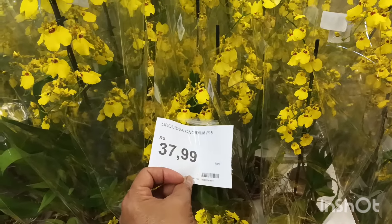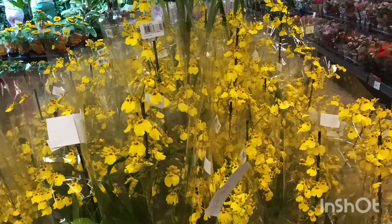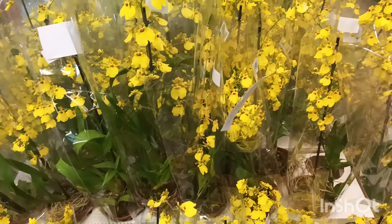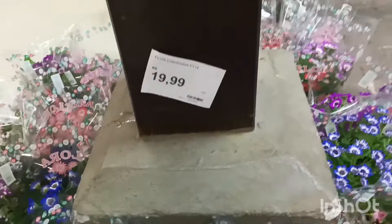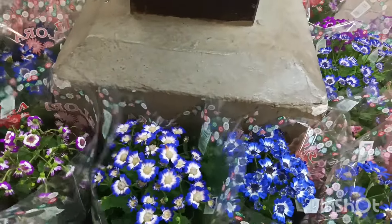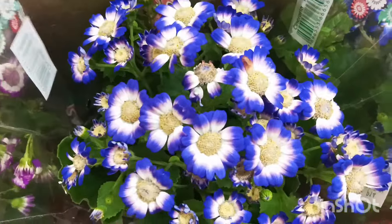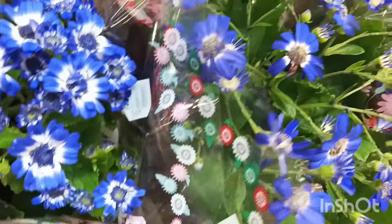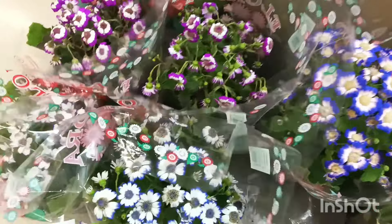R$37,99 é o orquídeo do potinho — gente, a coisa mais linda, esse mar de flores, cheio de florezinhas amarelas. E vamos dar uma olhadinha na flor generária do pote 14, que tá saindo por R$19,99 — é essa florzinha linda, gente. Olha essa variação de cores — que espetáculo.